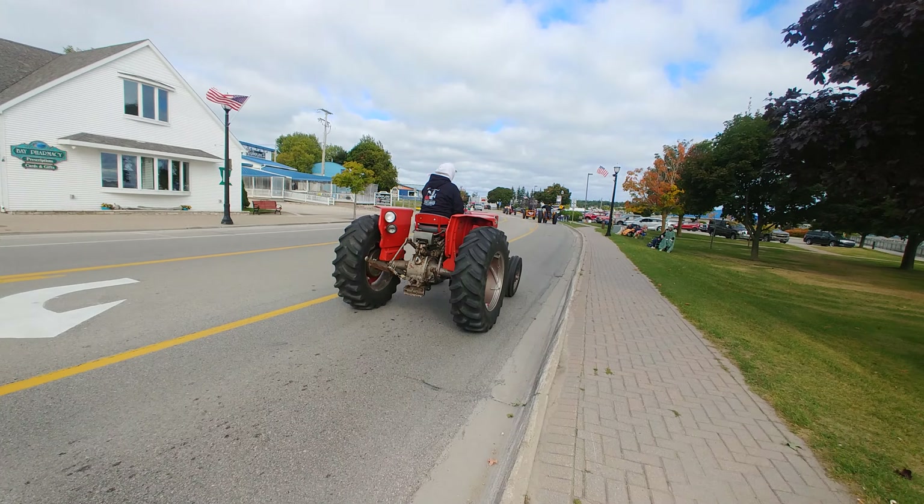That's a McCormick — Farmall. That is the body's limo, yes, it's a limousine. This one has double tires; on the asphalt they have a pretty solid smooth ride.